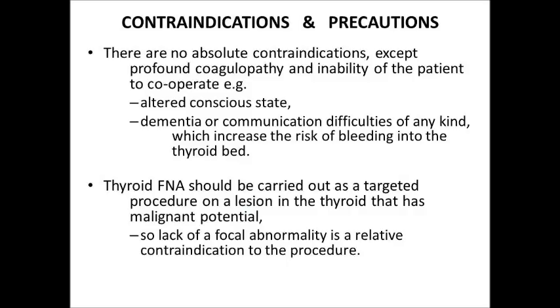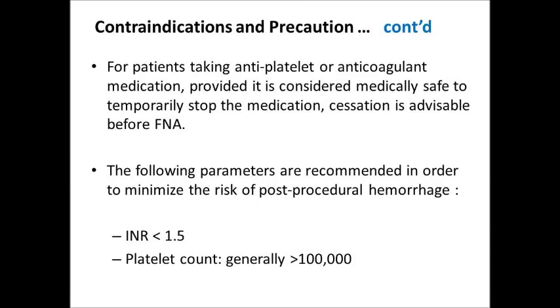Contraindications and Precautions: There are no absolute contraindications except a profound coagulopathy and inability of the patient to cooperate — for example, altered conscious state, dementia, or communication difficulties of any kind — which increase the risk of bleeding into the thyroid bed. Thyroid FNA should be carried out as a targeted procedure on the lesion in the thyroid that has malignant potential, so the lack of a focal abnormality is a relative contraindication. For patients taking antiplatelet or anticoagulant medication, cessation is advisable before FNA if considered medically safe. The following parameters are recommended to minimize the risk of post-procedural hemorrhage: INR should be less than 1.5 and platelet count should be more than 100,000.